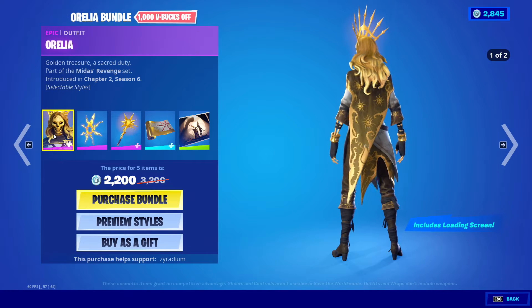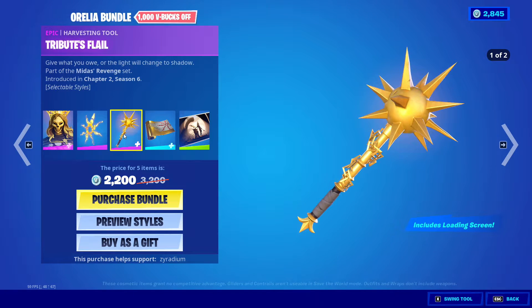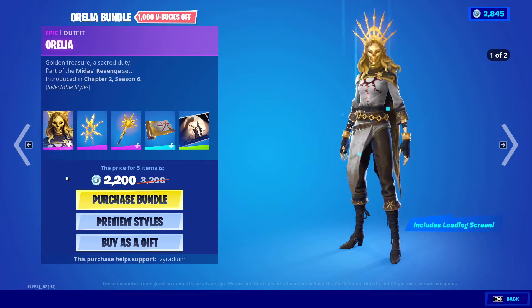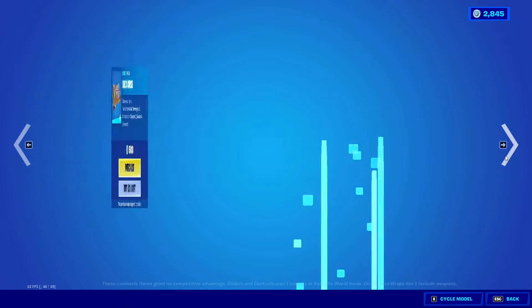Moving on, Aurelia bundle's back with the Aura, Soul Tribute's Flail, and the Soul's Curse. We also got the Tribute loading screen, and yes it does have a style — not that much different though. You can buy separately as well if you want.